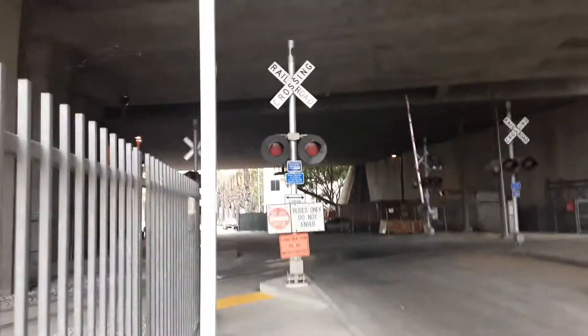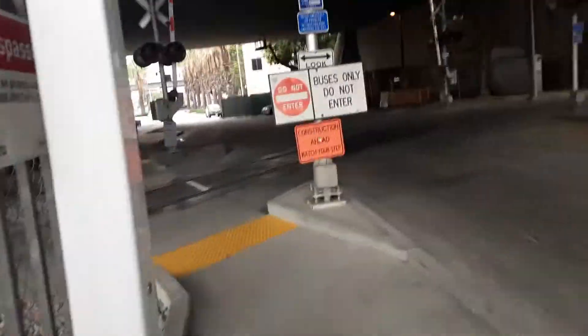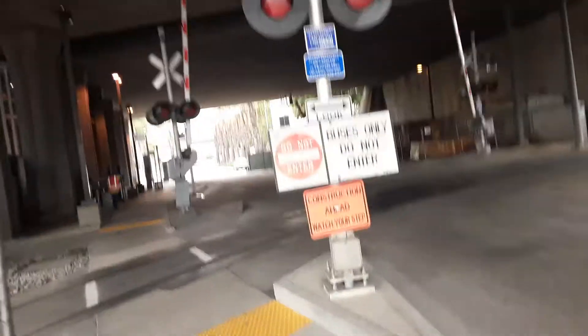Here we are at this weird crossing near the Rollerbrook Rosa Park station at Rollerbrook. As you can see, this crossing is connected to the blue and green line.